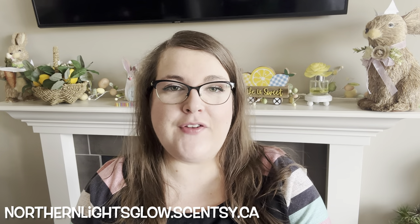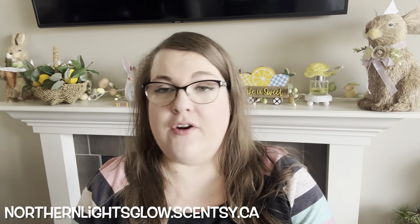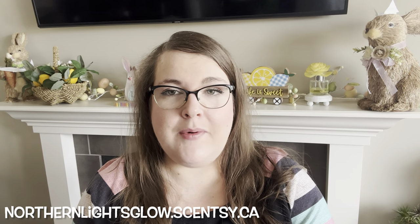Today I've got what I've been warming. This is the video where I go through what I've been warming in my house over the last week or so — what I warmed, where I warmed it, how it did — so you might decide what might work well in your house. Some of the stuff I'll talk about is currently available, some of it is not.